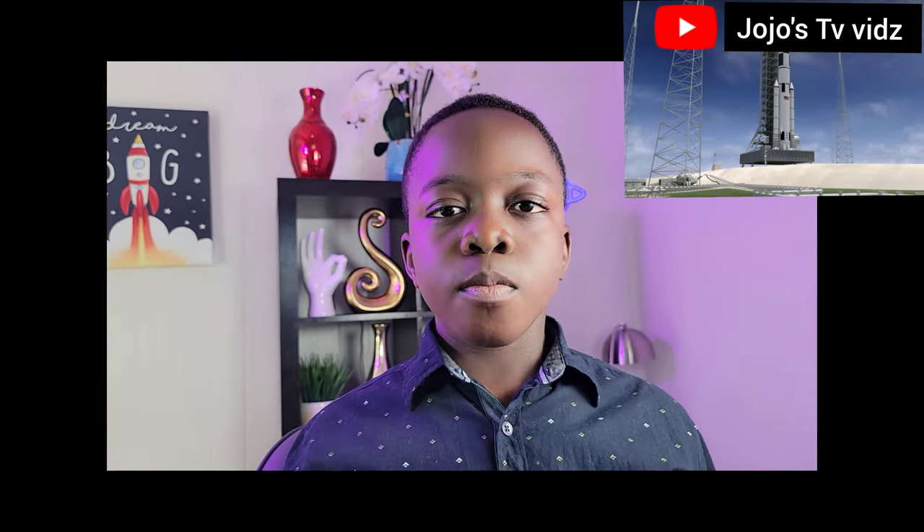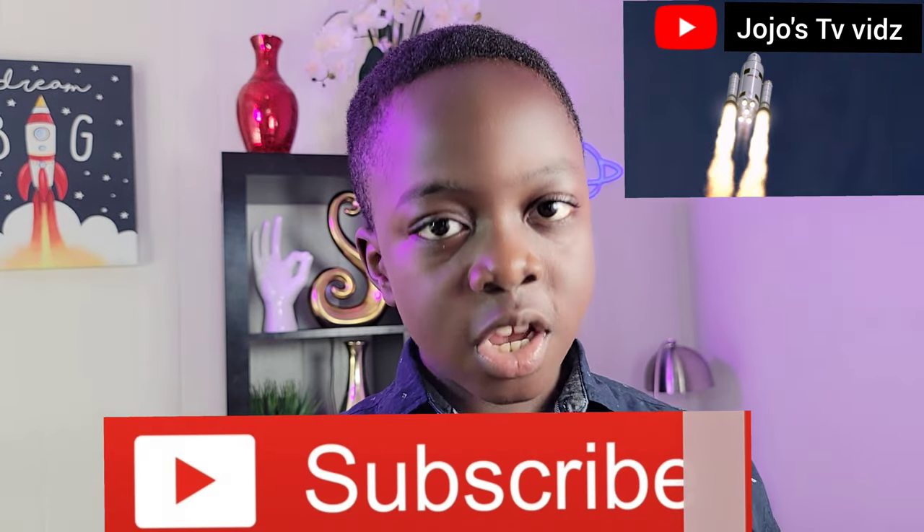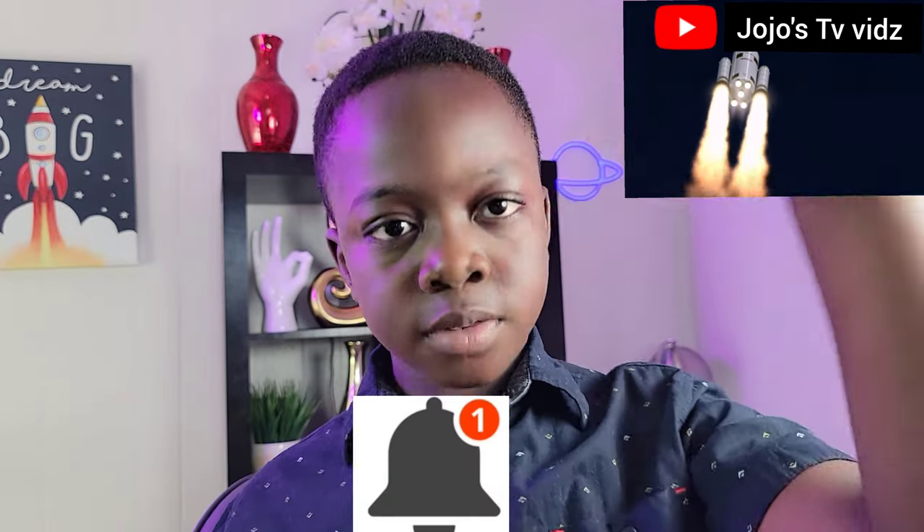Before we begin, this video is sponsored by the subscribe button, so guys don't forget to go and hit the subscribe button, the notification bell, and the like button to know when we upload new videos. With that being said, let's begin.